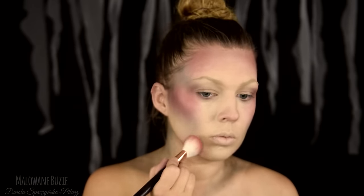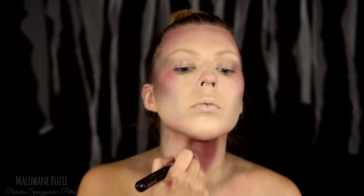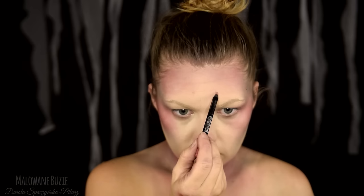Następnie dodaję sporo czerwonego cienia. Nakładam go nie tylko w standardowe miejsca, ale też wychodzę z nim trochę dalej. Teraz biorę kółeczko do sińców z Myrona od Make You Appel i podkreślam nim szyję. Ma bardzo ładny kolor i świetnie pasuje do tego makijażu.